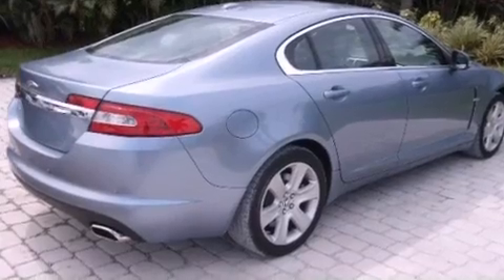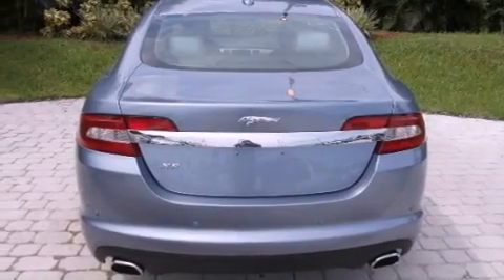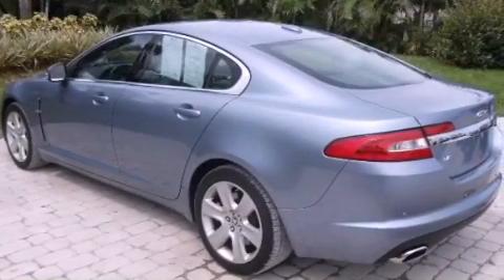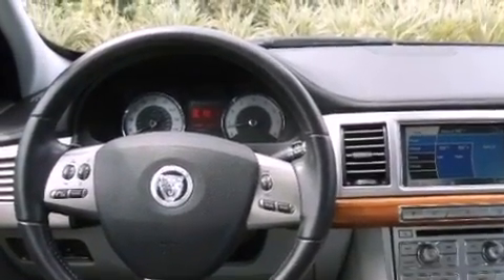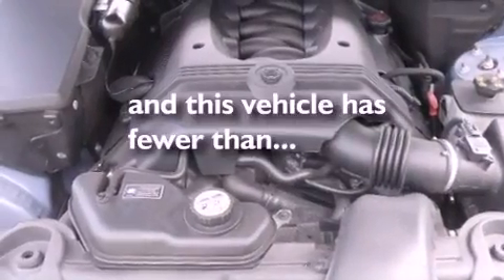Its top features include memory settings for the seat's positions so you can recall your favorite alignments with the push of one button, a sunroof, cruise control, a premium audio system, leather seats, performance tires, aluminum wheels, a low tire pressure indicator, dual power seats, and this vehicle has less than 37,000 miles.